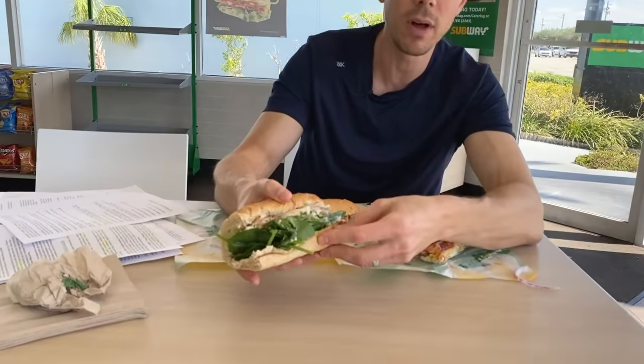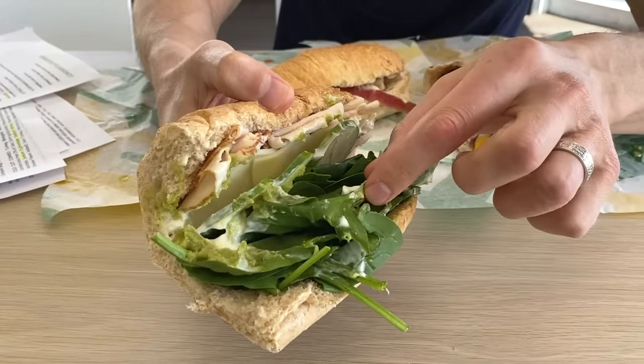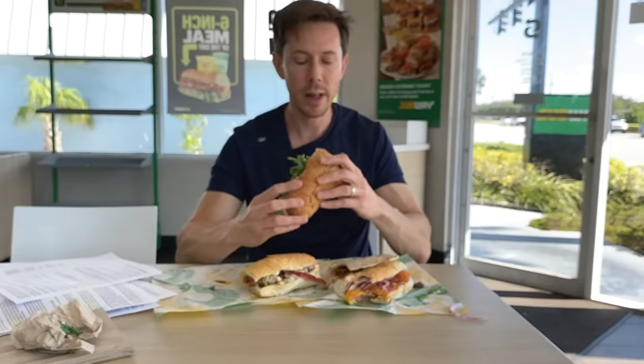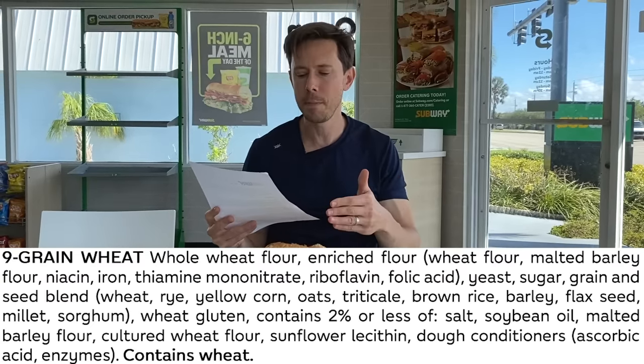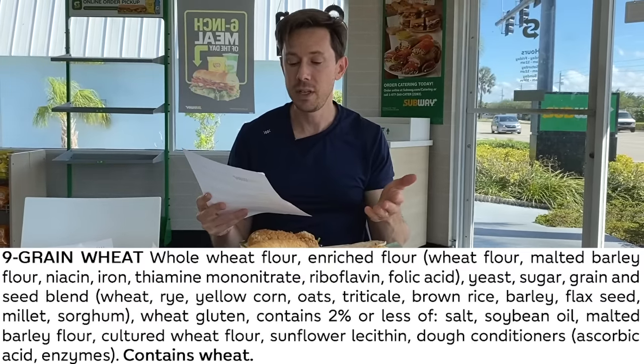This looks like a sandwich worthy of a commercial. This is a turkey sandwich on the nine-grain bread. I got mayonnaise, paid extra for guacamole or avocado, and got the green spinach. This is top-notch quality. Just like the flatbread artisan, the nine-grain is made with whole wheat flour — superior to enriched wheat. It still has rye, oats, flaxseed, millet, and sorghum. That's winning compared to the other breads that have enriched wheat.